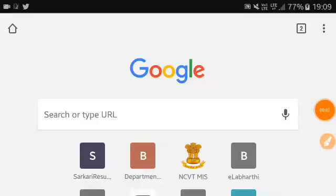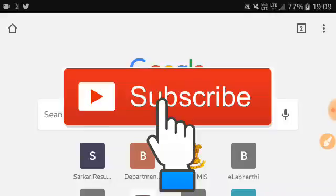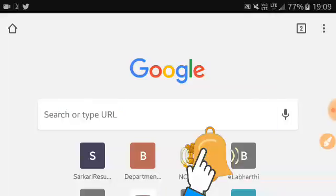Hello friends, if you are watching for the first time please subscribe to our channel and click on the bell icon. In this video I am going to show which website of SSC has every government job notification update.